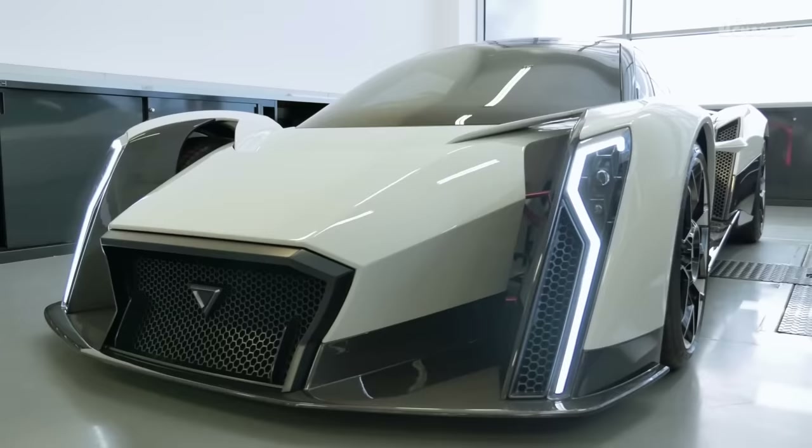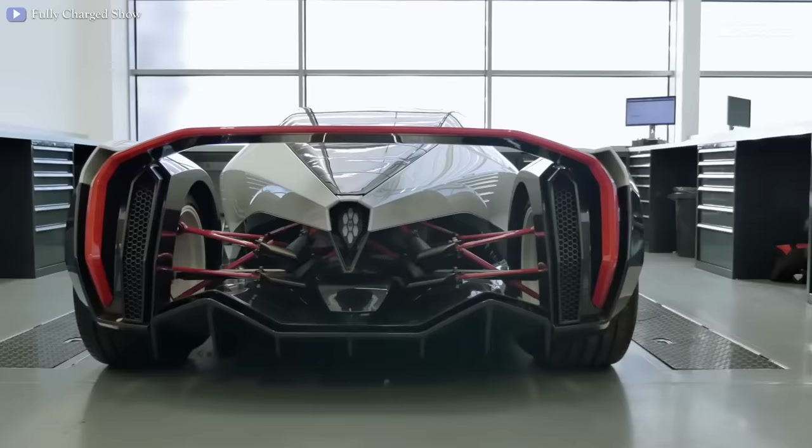The Dendrobium D1 electric hypercar concept was unveiled at the 2017 Geneva Motor Show with its futuristic design and promise of outstanding performance.